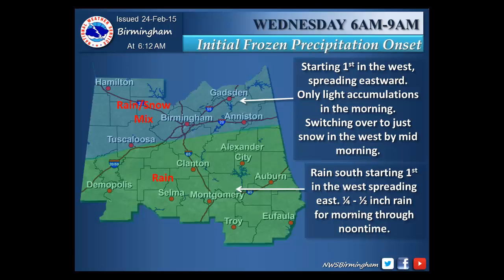We should see a switchover to just snow in the west part of the blue shaded area by mid-morning. Across the south, in the green shaded areas, only rain is expected.